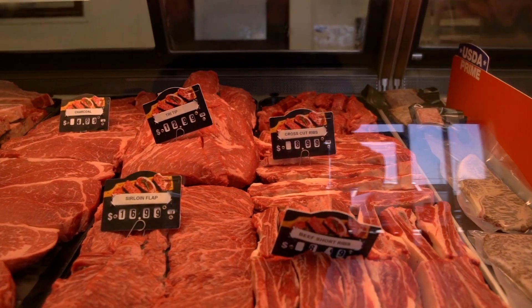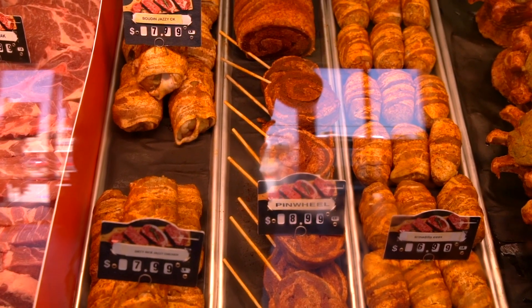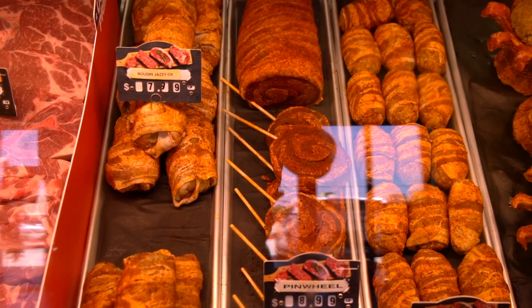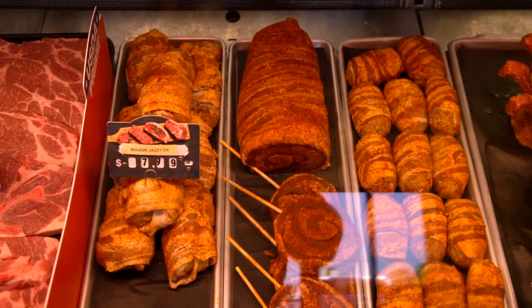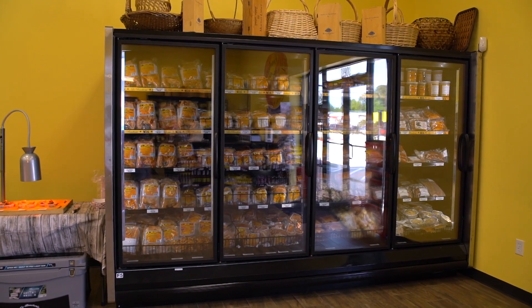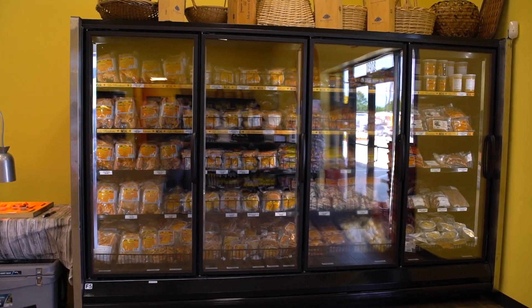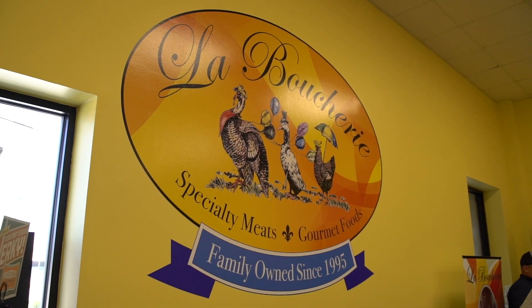We also have spare ribs, pork ribs, beef ribs, and we carry Wagyu A5 and A7 every once in a while — most stores don't carry that. Then we get into our specialty items: pinwheels, filet bombs, jazzy chicken — a chicken thigh wrapped with bacon and stuffed with either boudin or dirty rice — and armadillo eggs. Everything is seasoned and stuffed; all you have to do is take it home and cook it. We wholesale to HEB, Kroger, and other big grocery chains in Texas. If you're new to grilling, come see us and we'll help you plan your menu.